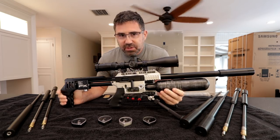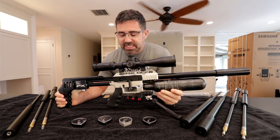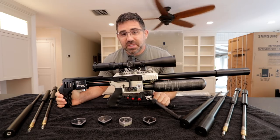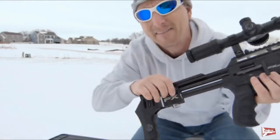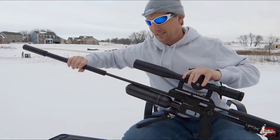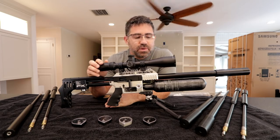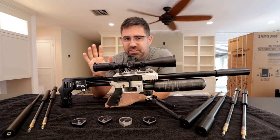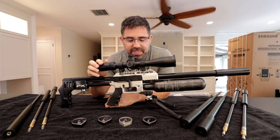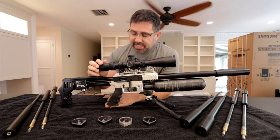If you're an air gunner and you're not familiar with this gun here, you very well should be. This is called the FX Impact. It comes out of Sweden and it's been very much popularized over the last few years by big YouTubers such as Ted Beer of Ted's Holdover and Matt Dubber of Air Arms Hunting South Africa. This is their preferred gun for both hunting and competition shooting, and it has become an icon in the air gun industry.